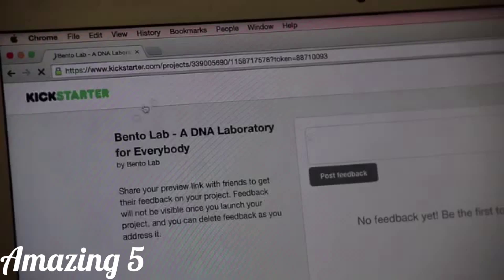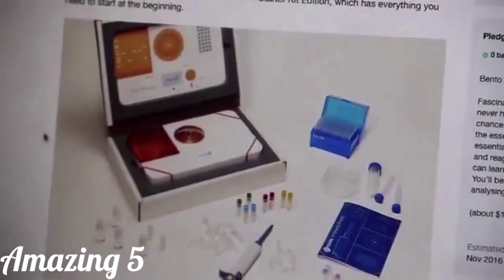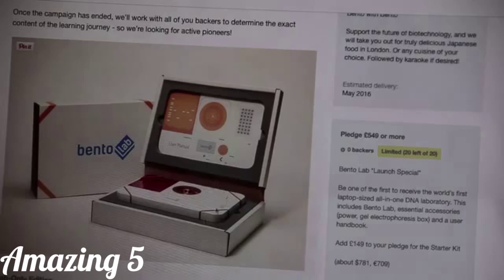You can support us by pre-ordering Bento Lab, or even a Bento Lab starter kit, which gets you not just the lab, but also pipettes, reagents, instructions, and everything else, so you can go from beginner to pro. We also have stickers, t-shirts, and even a Bento Lab lunchbox, so you can support us in many ways. Please share this video with your friends and help us bring Bento Lab to life. Thank you.